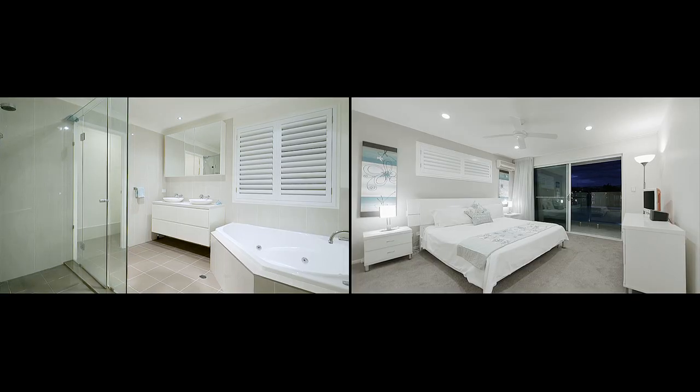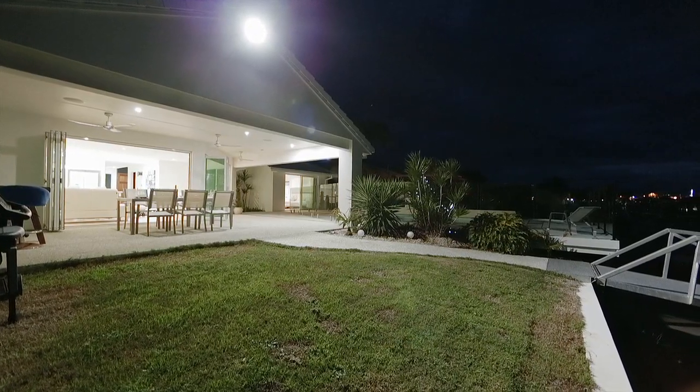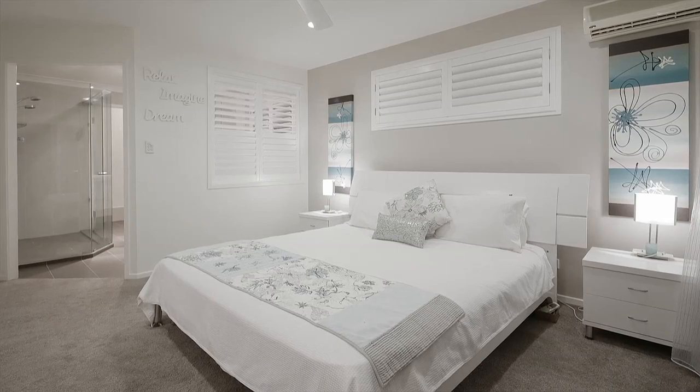The master bedroom overlooks the tranquil pool to the waterfront, and three other bedrooms have garden aspects, with quality carpets to all the bedrooms.